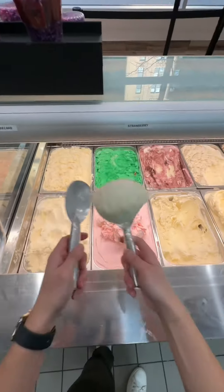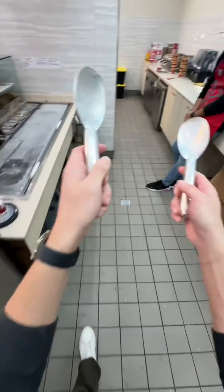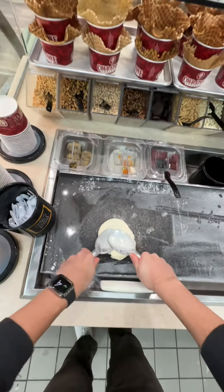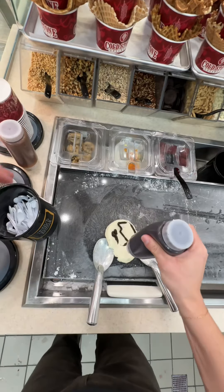If you've never been to Cold Stone and you're trying to figure out what to get the first time, you have to try the Birthday Cake Remix. We start off by scooping out some of the cake batter ice cream, throwing that down on the stone, and then making a nice little divot to hold all of our toppings.